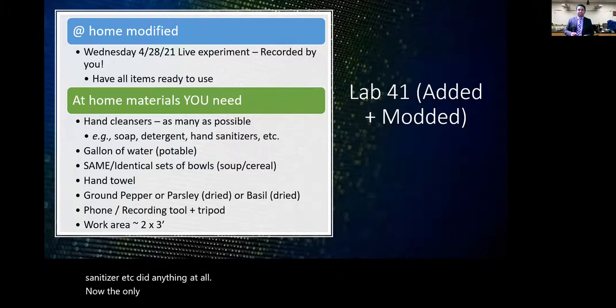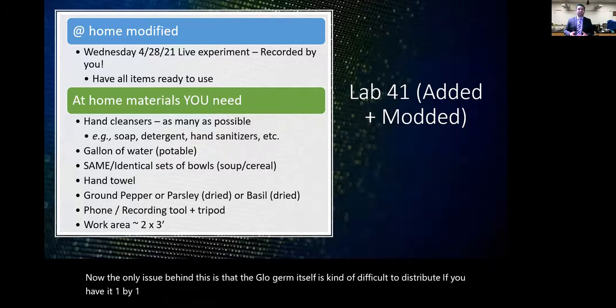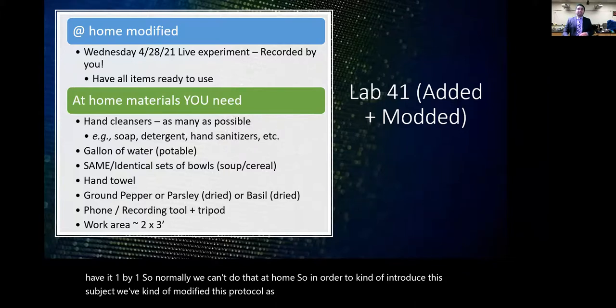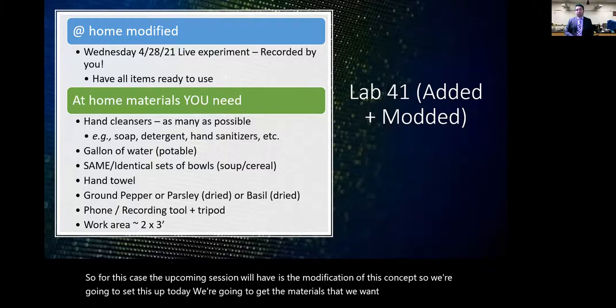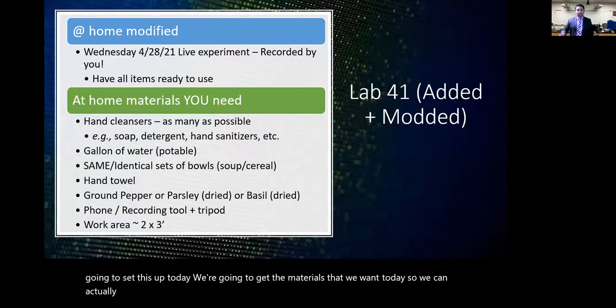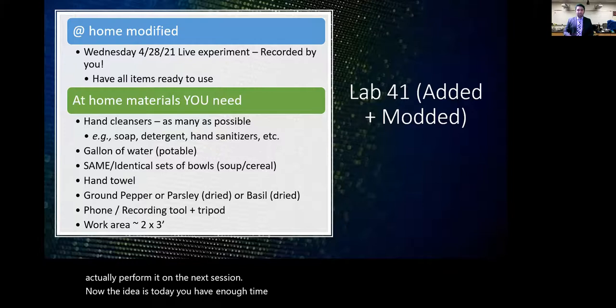The issue is that Glo Germ is difficult to distribute for home use, so we've modified this protocol. For the upcoming session, we'll set up the materials today so you can perform the experiment in the next session. Today you have enough time to gather materials, and in the following session you'll have everything set up.